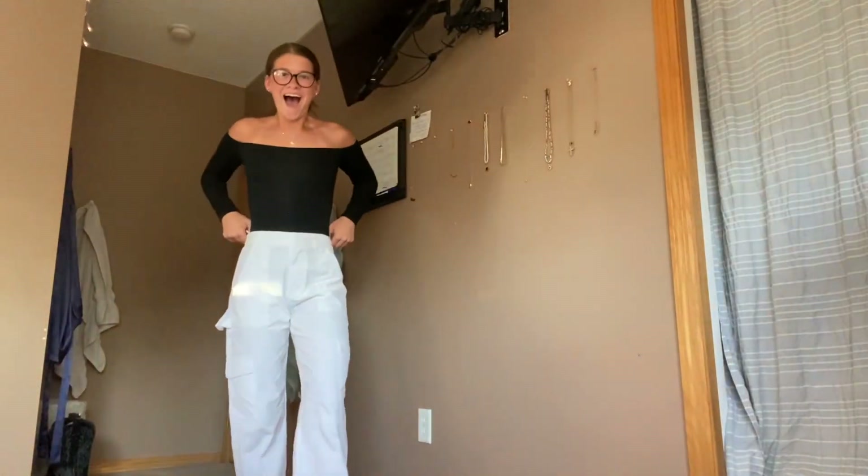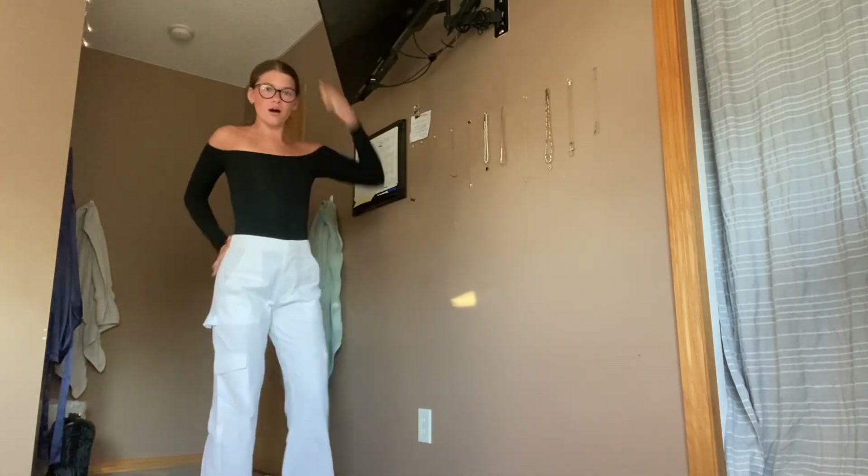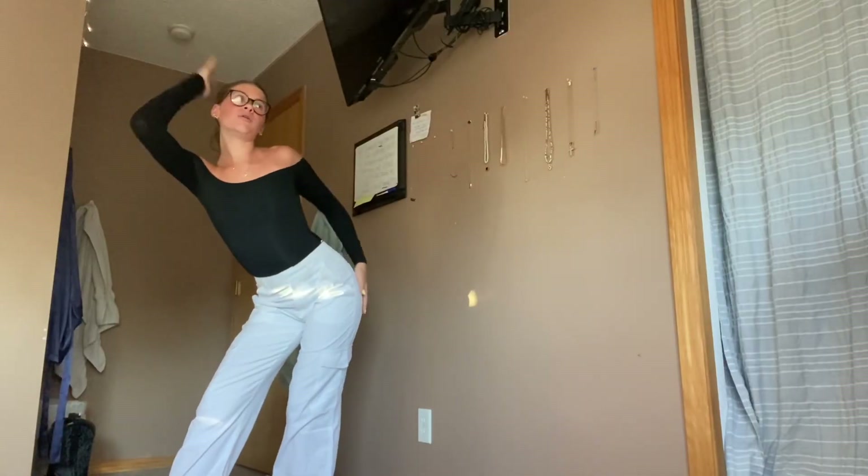I don't remember ordering these, but they're super, super cute and they actually fit, which I am so shocked about. But here's this little outfit that I put together. Oh my God — I feel so amazing right now.